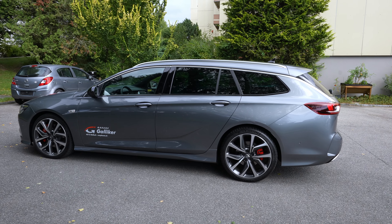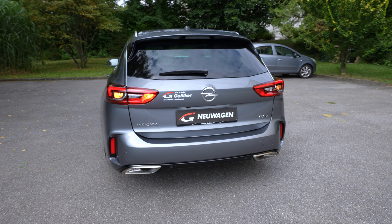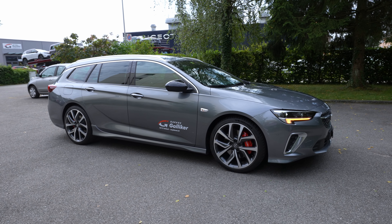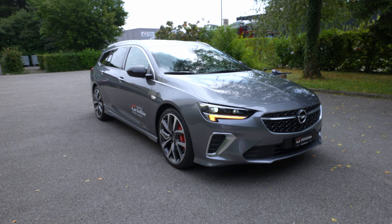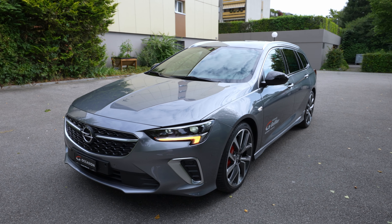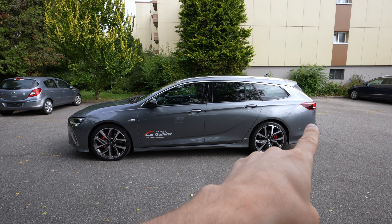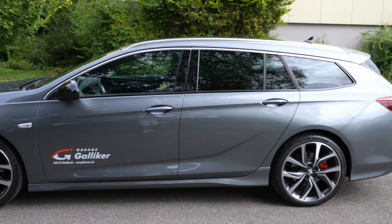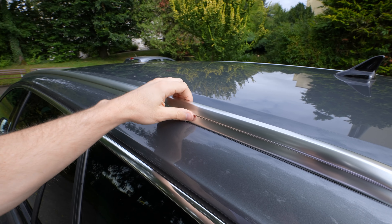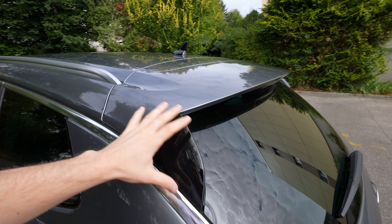Looking at the exterior, the design is beautiful — I love the rims, the lines, the shape of the car. In my opinion it's one of the most beautiful estates in this class. I love the chrome design on the roof rails, where you can add extra storage, and the glossy plastic on the radio antenna and roof spoiler.